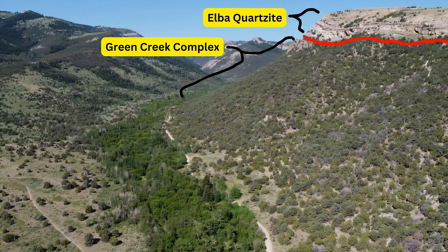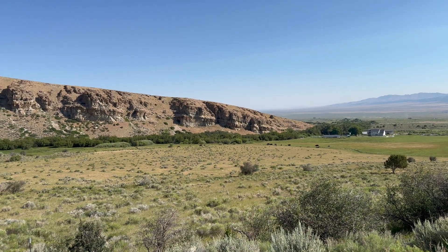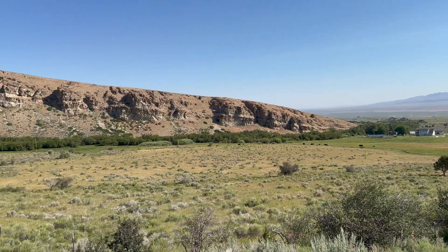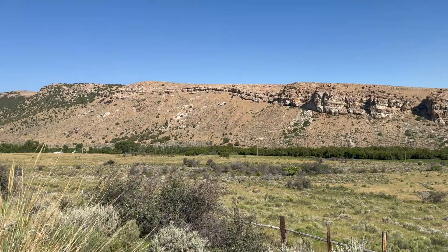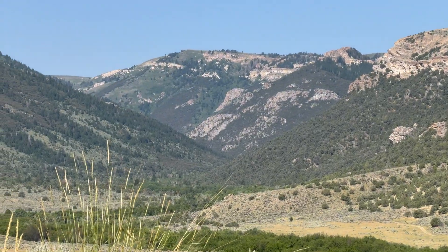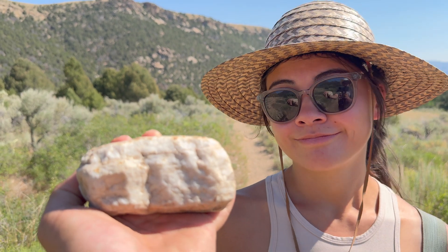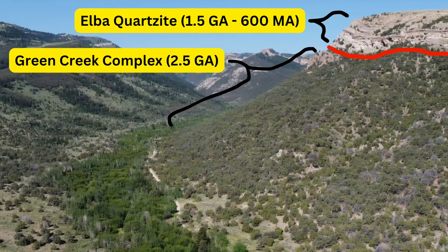Stratigraphically above the Green Creek Complex lies the Elba Quartzite. This unit originated as sandstone, created 1.5 billion to 600 million years ago due to the erosion of the Archean basement rocks of the area. The sandstone was then metamorphosed to quartzite as it was buried under thousands of feet of sedimentary rock, exposing it to high temperatures and pressures. The Elba Quartzite is distinctly rich in chromium, giving it a slightly green hue. This unit is deposited throughout most of the range, surrounding the Green Creek Complex.